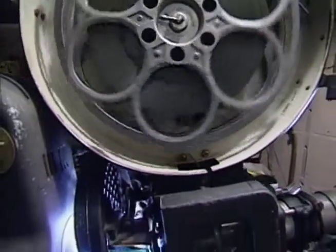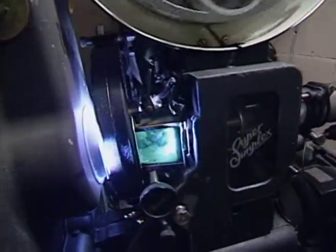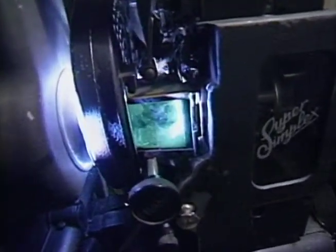There was another company — National, I guess — that made some projectors. Century too. So there are a few other companies, but the RCA Simplex is the one I've seen the most, anywhere I've been.